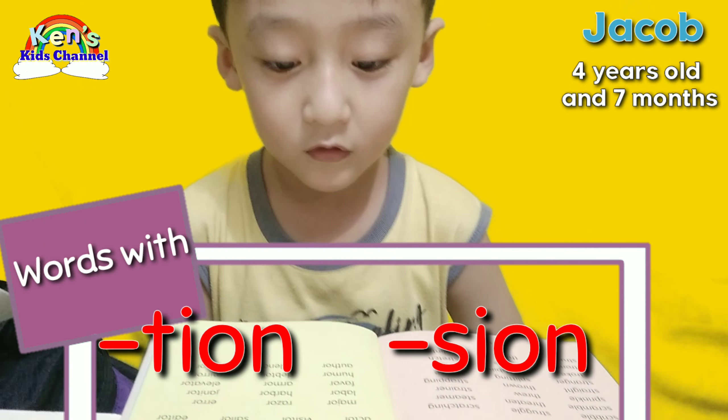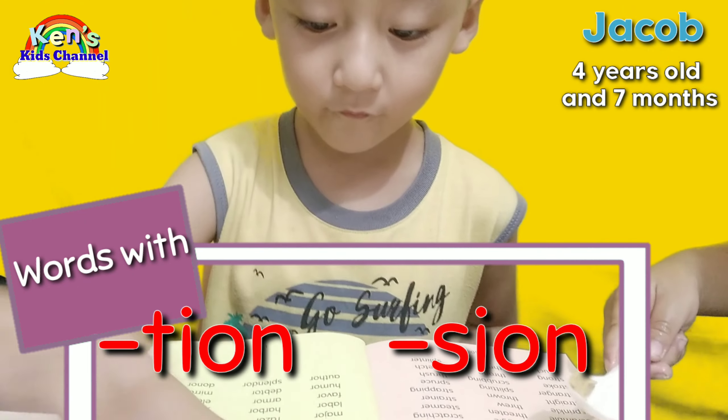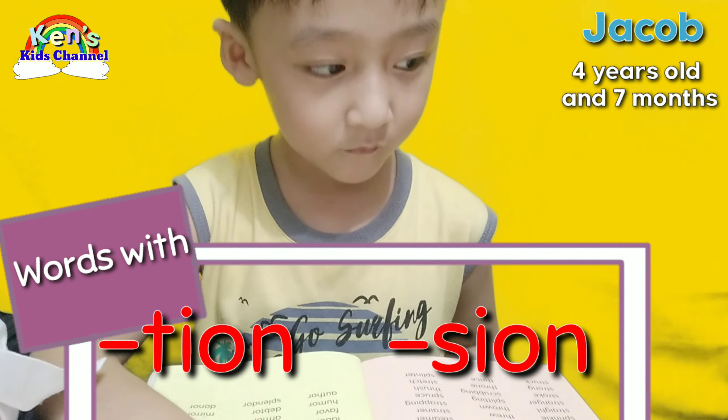Start here, Jacob. Going down. Can you put your hands here? Okay, let's read. Going down, Jacob. Ready, go!